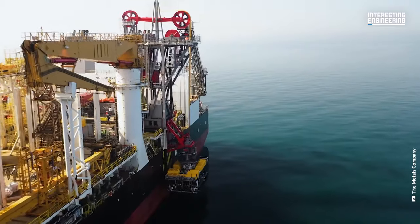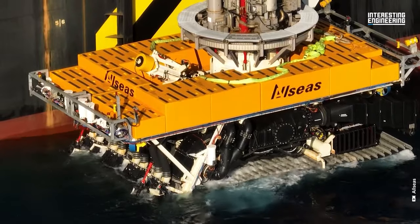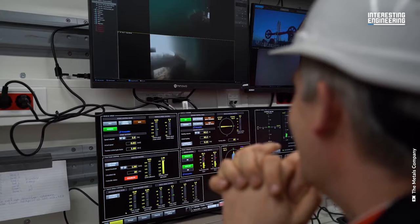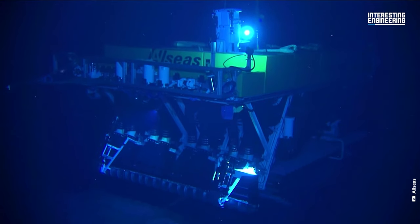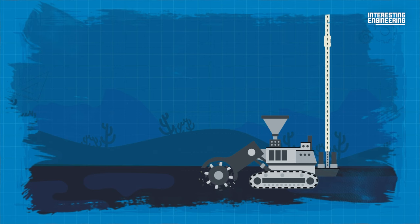From the mothership called Hidden Gem, a vehicle named The Collector is lowered down to the bottom of the ocean. It weighs 90 tons, the same size as a minivan, so it should be handled carefully. Once it's placed, operators from the control room take over the vehicle and start vacuuming the floor. This cleaner is unique — it has four nozzles, covering much more area than a usual cleaner, and has sensors that adjust the position of nozzles according to the sea floor they're working on.